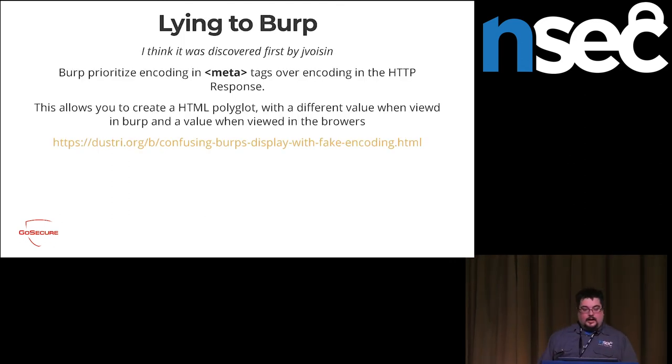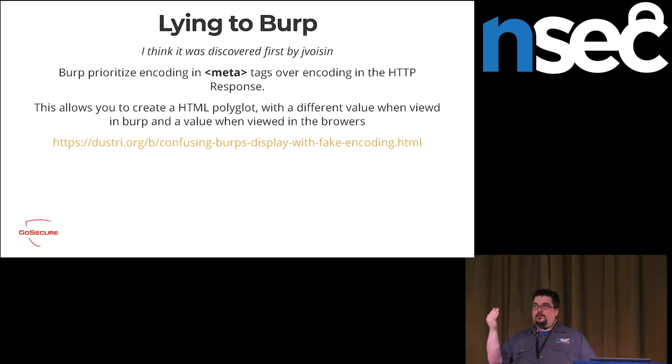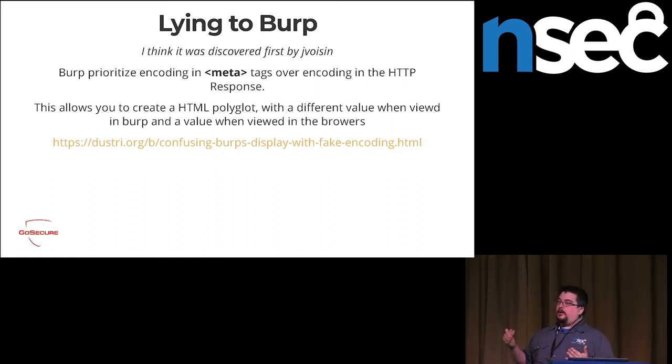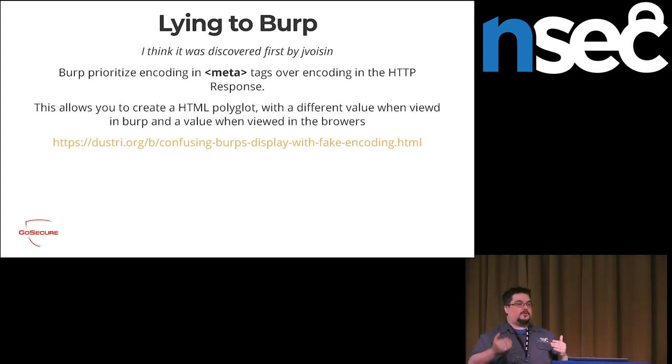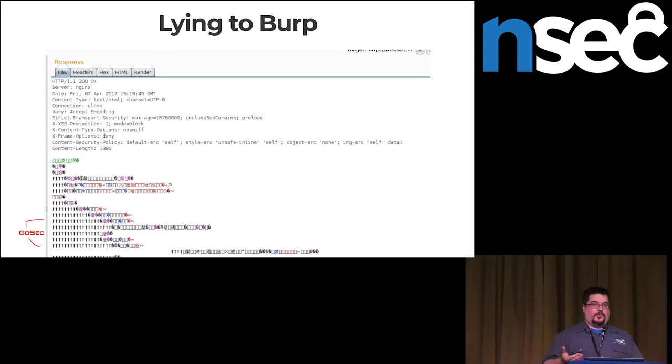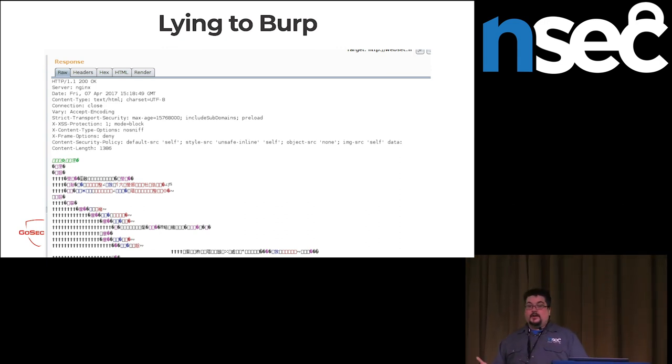By the same idea — I thought I was the first to discover this until I read a great blog by Givoisin — you can lie to Burp. You can have a web page that's a polyglot with different behavior when viewed in Burp versus a browser. That's because of how meta tags are prioritized: a web page has a header saying it's encoded a certain way, and there's also a meta tag that could say the same thing. Browsers prioritize the header over the HTML meta tag, but Burp does it the other way around. It's a form of security through obscurity — not foolproof, but it may block scripted queries that scan most of your website.